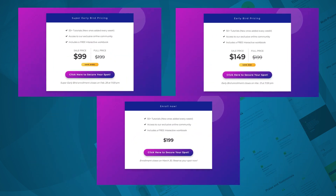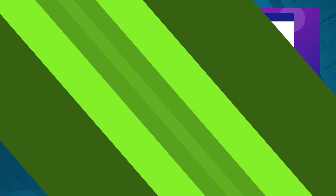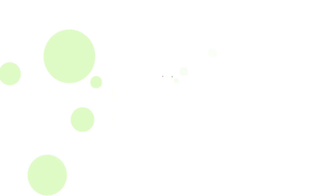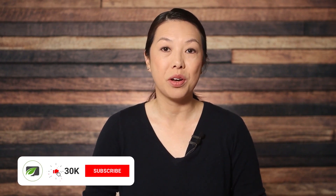Let me show you how to create this on your site using the new conditional display feature. Hi, I'm Christine with Thrive Themes. If you haven't subscribed to our channel yet, be sure to do that, and if you ring the bell, you'll be notified when we publish new videos.